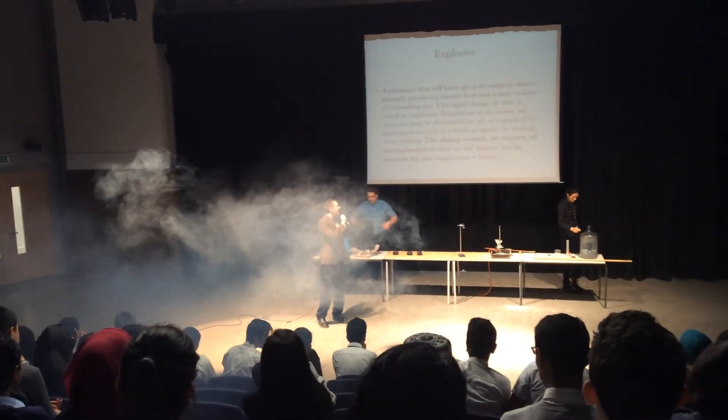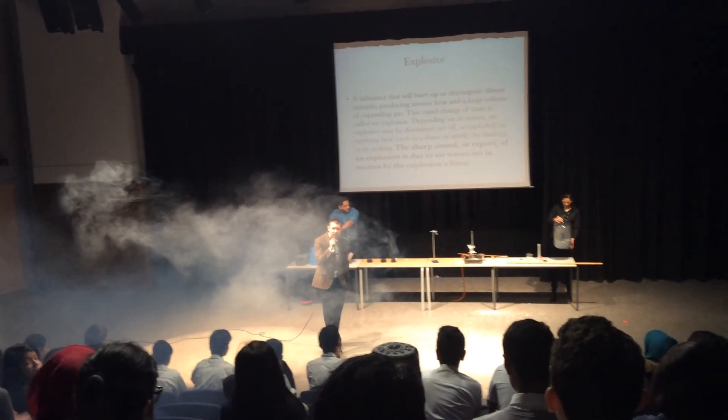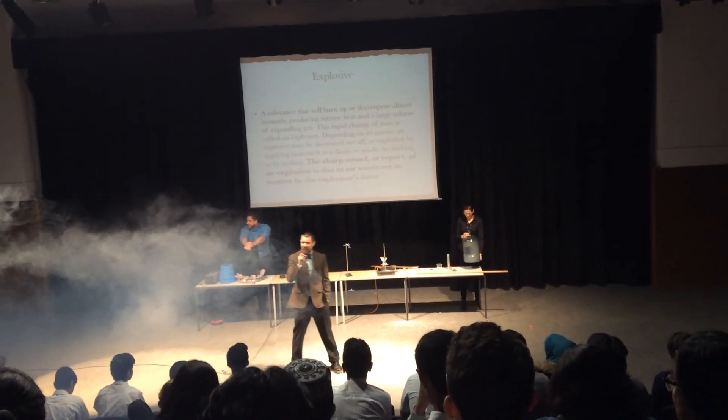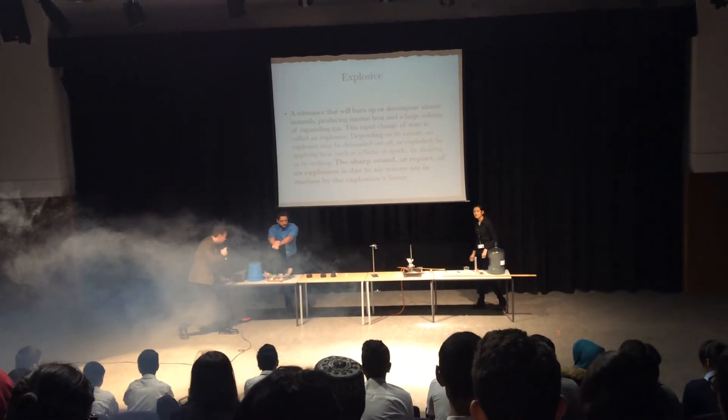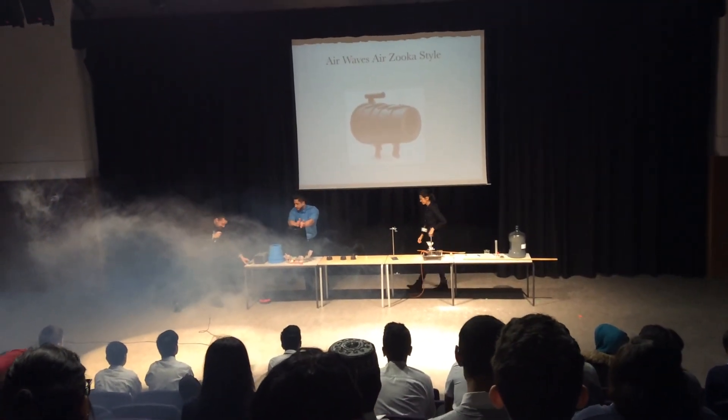Ladies and gentlemen, that on British Science Week is the science of explosions. We hope you enjoyed the assembly and we wish you all a good chance to speak through science. Thank you very much.